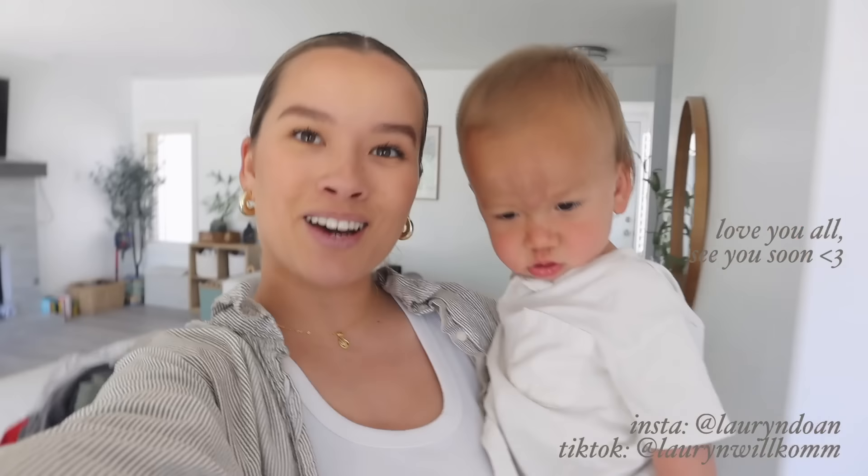Alright guys, thanks for spending nap time with me. Let me know if you guys like these videos — obviously a lot shorter but realistic, showing what I get done in a typical nap time. He took a pretty average, good nap today. We're going to eat some lunch and I'll see you guys in the next video. Bye!